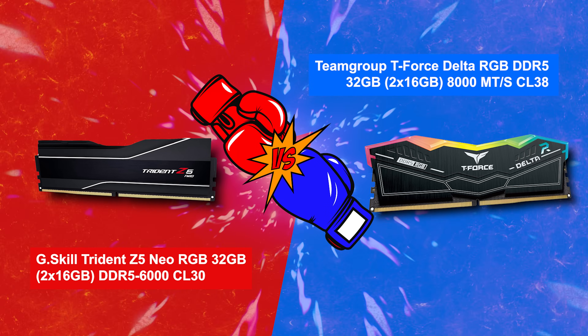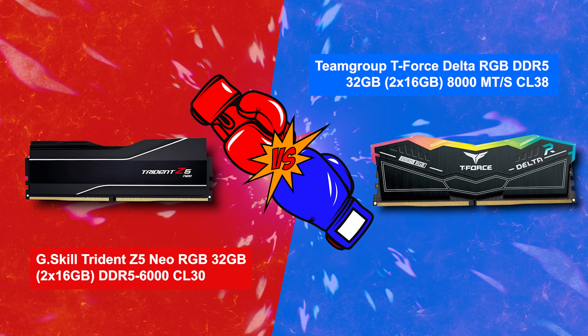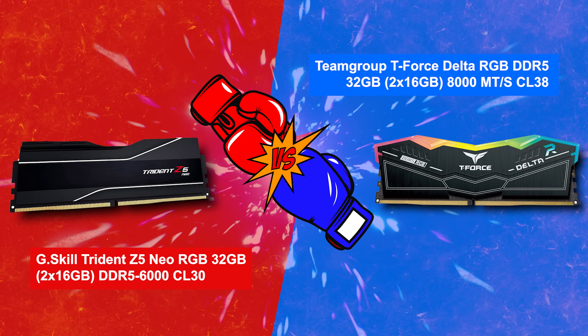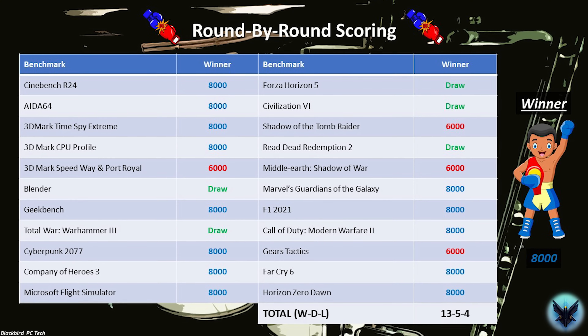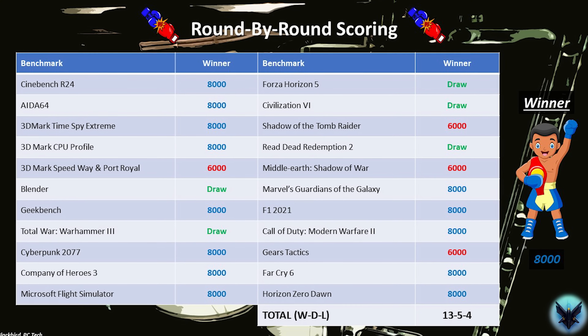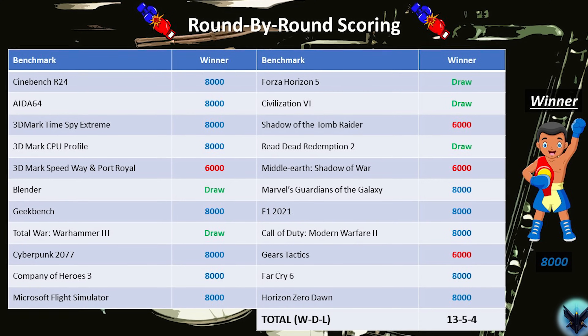In this video we pitted two DDR5 memory kits against each other in the PC Octagon to see who would emerge victorious — the G.Skill Trident Z5 Neo RGB DDR5 6000 CL30 in the red corner taking on the Team Group T-Force Delta RGB DDR5 8000 CL38 in the blue corner. As you can see by the round-by-round results, it was a decisive victory for Team Blue with 13 wins, 5 draws, and 4 losses across 22 hard-fought rounds of battle.